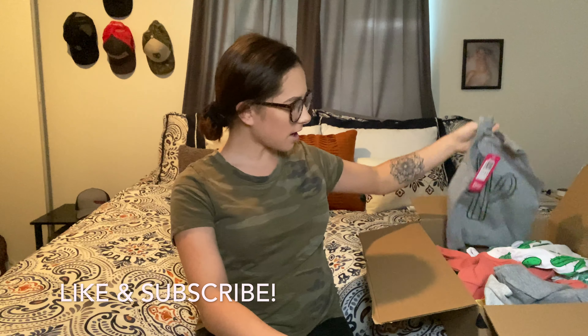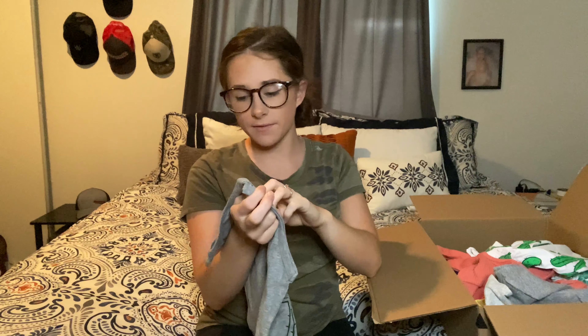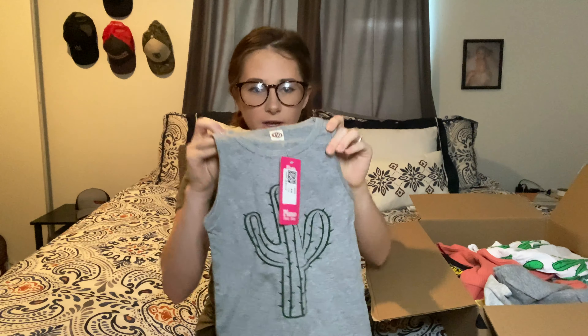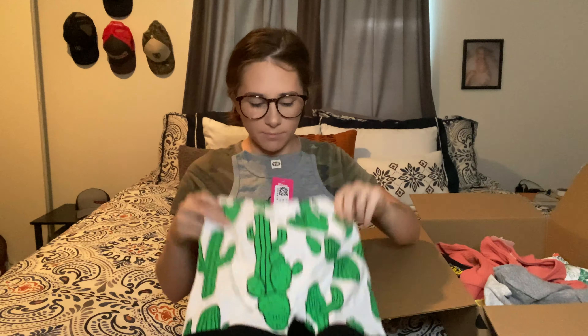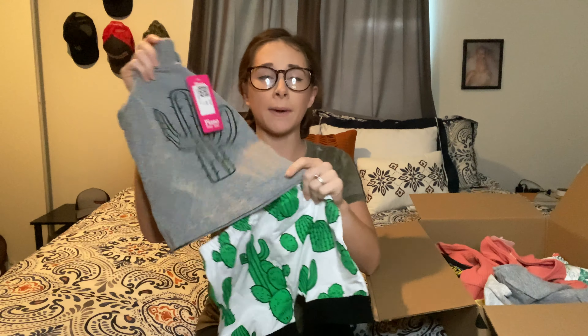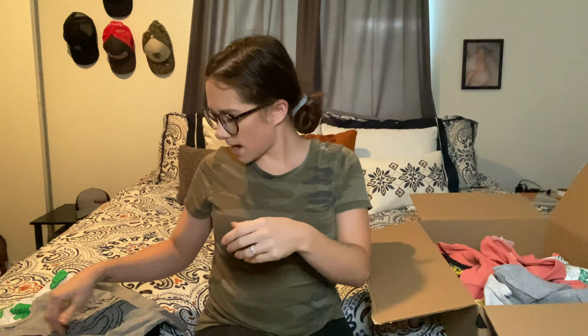First off we got this little two-piece set. I got everything in 2T because Brantley is finally out of the 18 to 24 months. So I got these little cactus tank top with these adorable cactus bottoms — these are shorts — super cute. I will try and link everything below that I can.